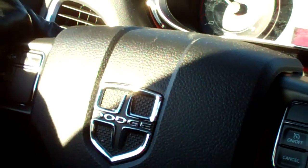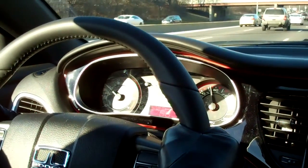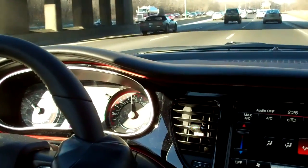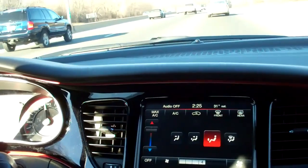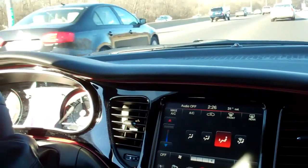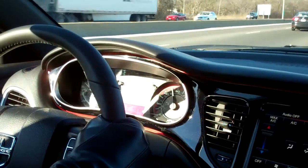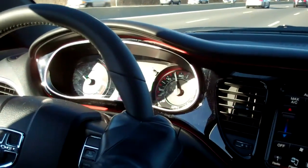We were both very pleasantly surprised at the expressway acceleration from this 1.4-liter turbocharged four-cylinder engine. It gives you 160 horsepower, and it's mated to a six-speed automatic transmission. The combination equals excellent gas mileage — 27 in the city, 37 on the highway. Dodge recommends that you use premium gasoline; you can use regular, but that's going to compromise your fuel economy.